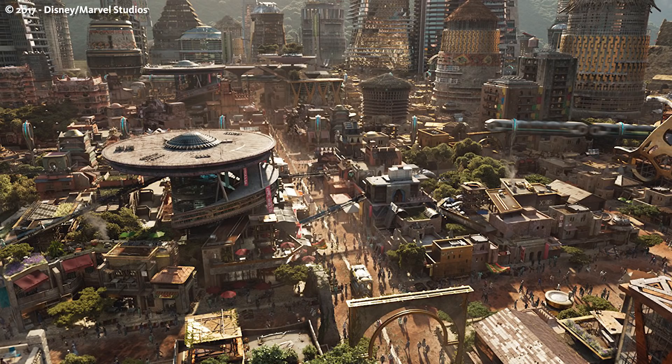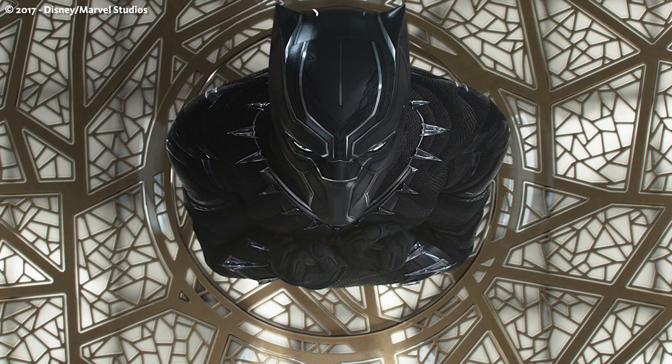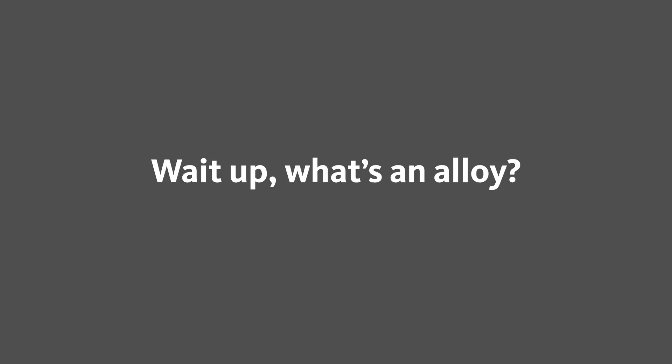The Antarctica version has vibranium that can absorb all kinds of metals. The Wakanda vibranium has material that is resistant and can also absorb kinetic energy of all forms. It is this Wakanda vibranium that is used to make the Black Panther suit and has also been used in Captain America's shield as an alloy.